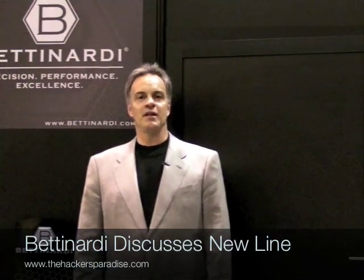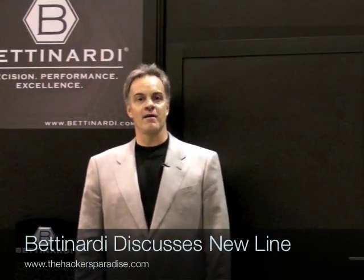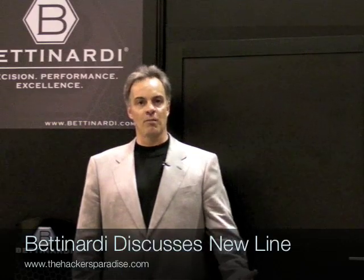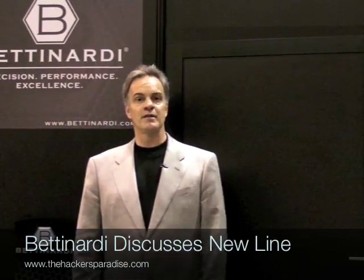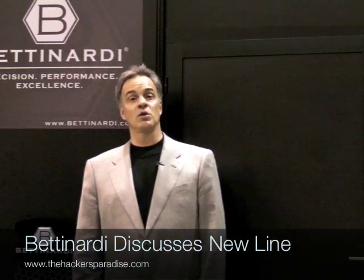Here we are at the 2010 PGA Show. My name is Bob Betnardi. I'm very happy to be here in our booth. This year we've come up with two series of putters, the BB series and also the CC series.